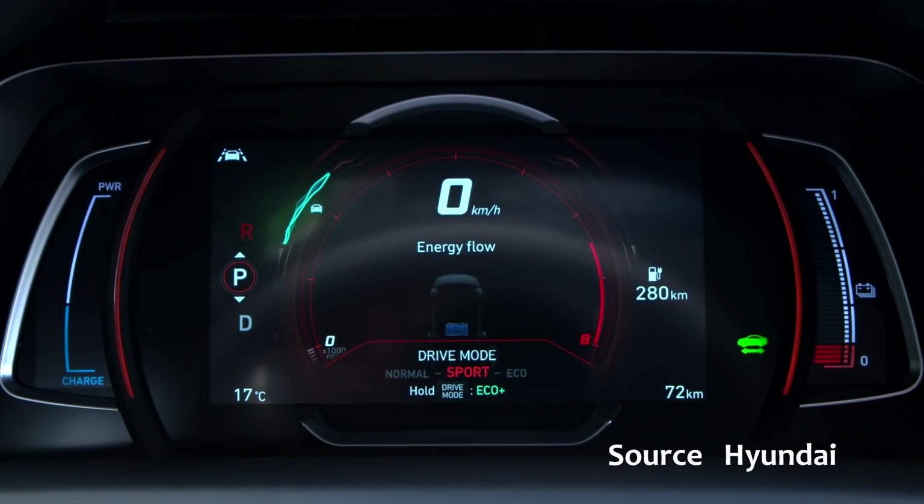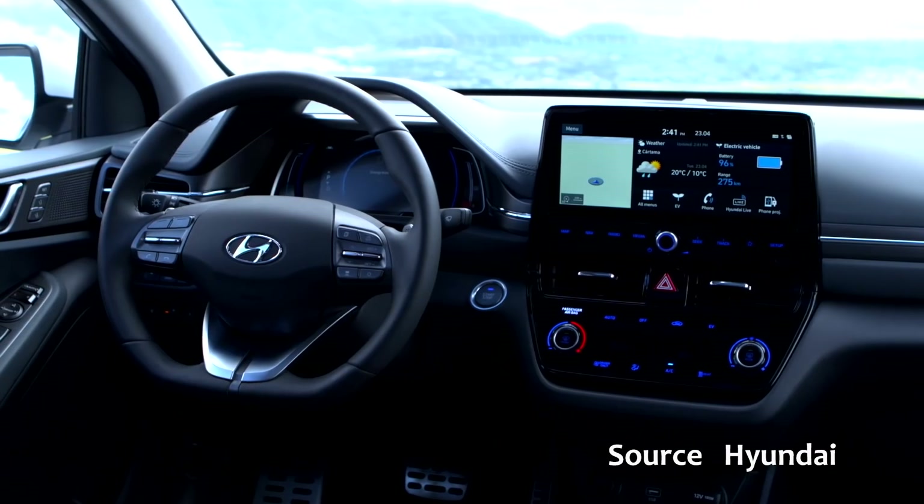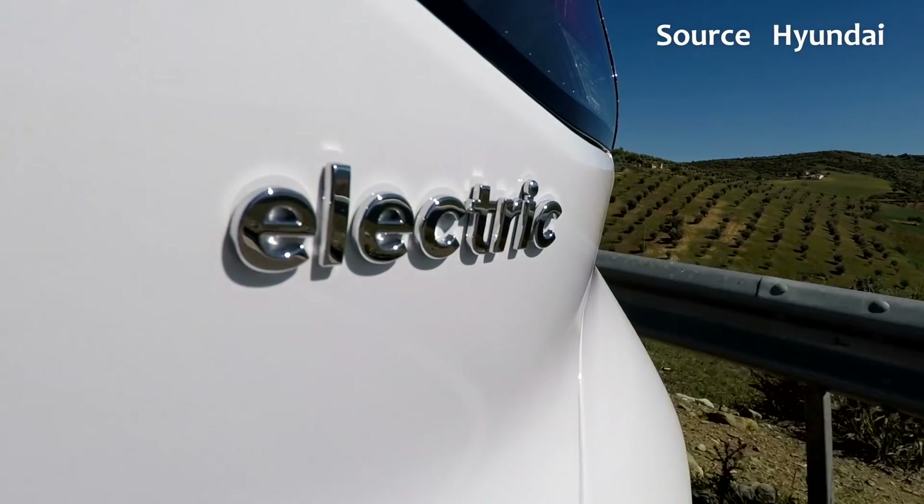I'm going to look through the documents, images and videos that Hyundai have released this week for editorial uses — their electronic press kit for the new second-generation Hyundai Ioniq Electric. They also talk about the plug-in hybrid Ioniq and the normal hybrid Ioniq, but I'm not going to cover those in this video. The availability for the electric is slightly later than the plug-in hybrid and the hybrid, earmarked for September 2019 — this 2020 model second-generation Ioniq Electric.